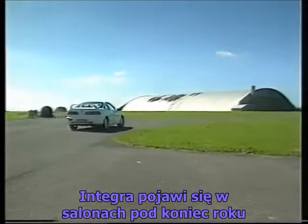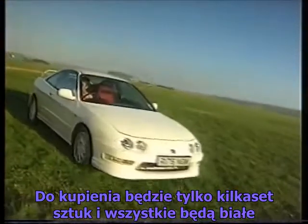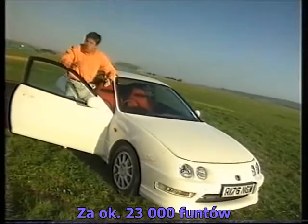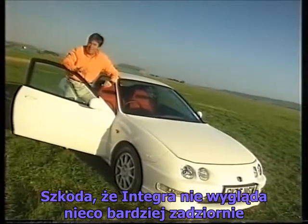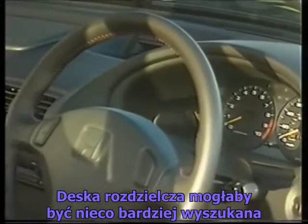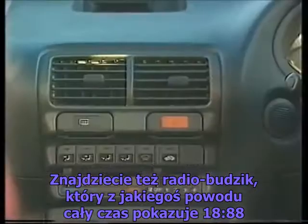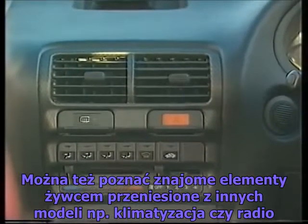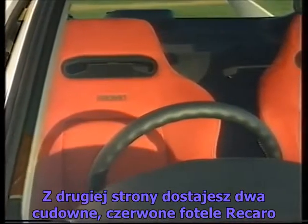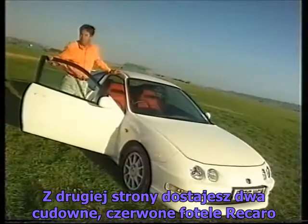On sale at the end of the year, only a few hundred are due to be imported, and they'll all be white and cost around 23 grand. Of course, it is a shame that the styling isn't a bit more exciting, that the dashboard isn't a bit more imaginative, that you get a kiddie's clock that seems to read 1888 all the time, and that some marketing twonk has taken out the air conditioning and the radio. But you do get two gorgeous red Recaro seats, and it's a blitz to drive.